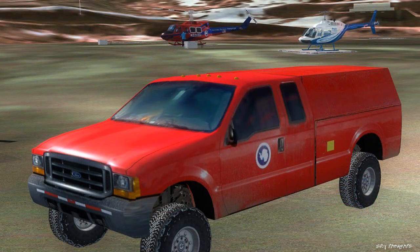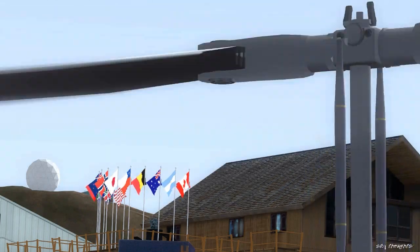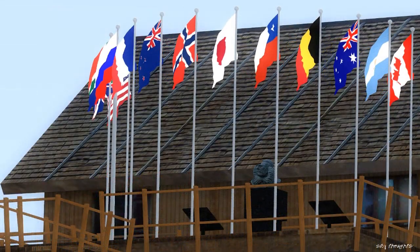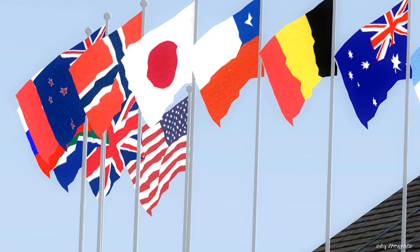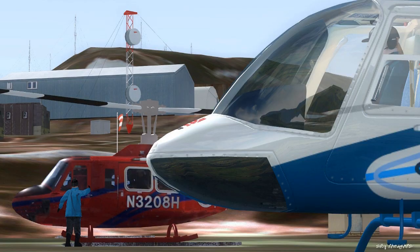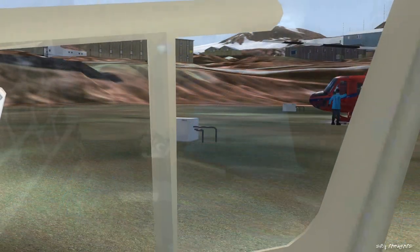I'll keep this pretty short so we can get into the actual sounds quicker, but this is actually the debut with a helicopter. I was really surprised I wanted to use one. I never thought I would want to, but I'm going through the scenery package and looking at all these lonely, empty helipads, and I just had to bite the bullet. It's freeware too, so that's kind of cool.